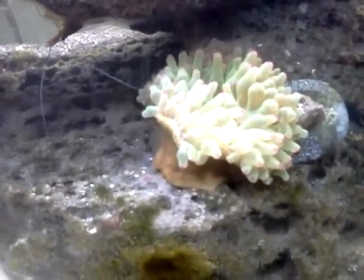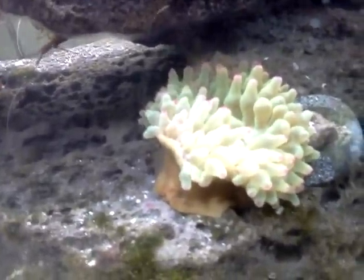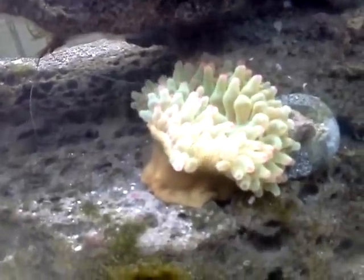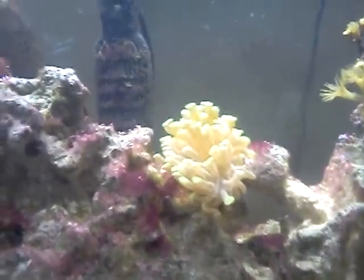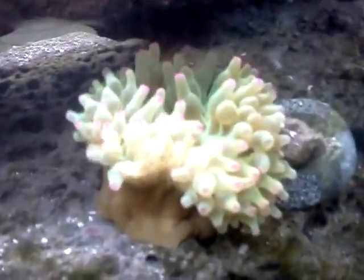Got a new addition to the tank. I decided to add a bubble tip anemone because I've got the two clownfish, and one of them — the fire clown, or flame clown, whatever you want to call it — has decided he wants to try to bond with this frog spawn coral, and he doesn't like it too much. So I went ahead and picked this up to see if I can get him to bond with it.